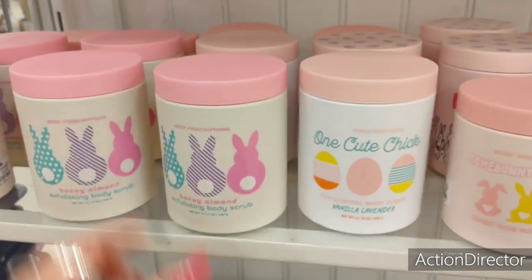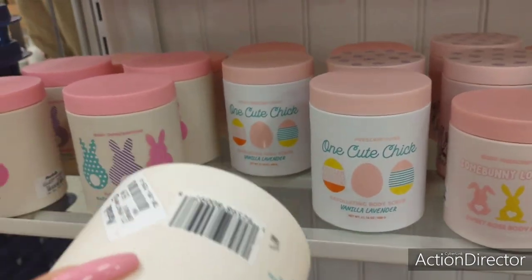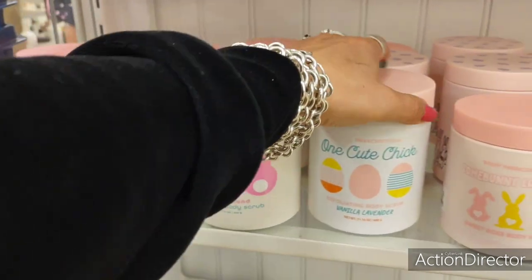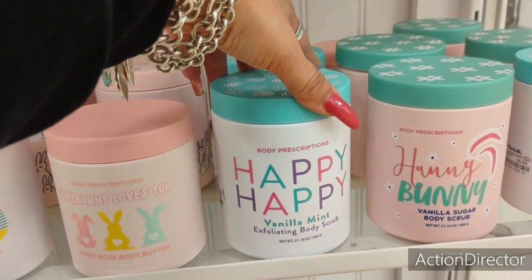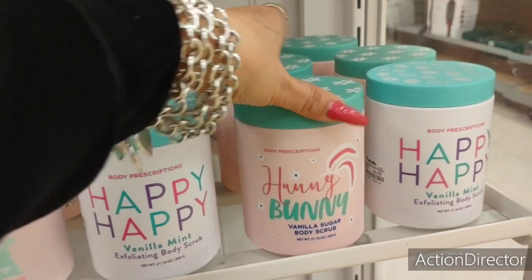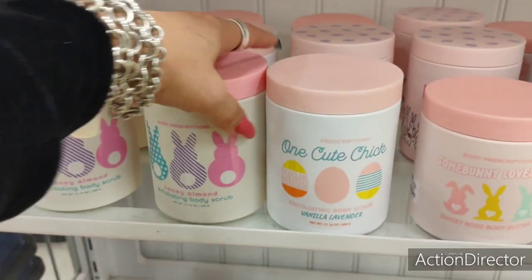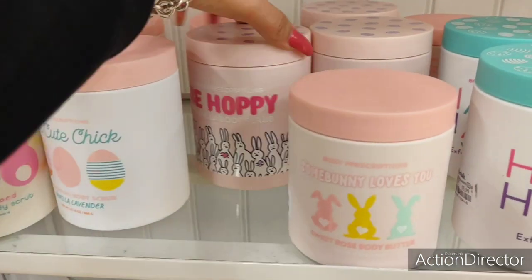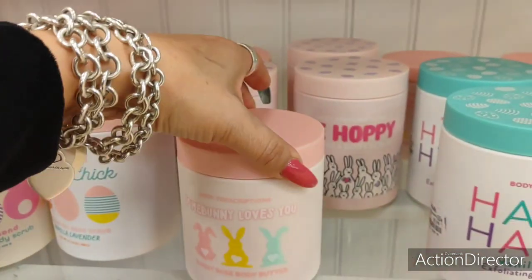Look at this body scrub by Body Prescriptions — oh my gosh, look at this packaging. $5.99 — I feel like I need it. Honey almond, vanilla lavender, sweet rose body butter, exfoliating body scrub — happy happy vanilla mint, honey bunny, vanilla sugar. I don't even like this type of stuff, but look at this packaging — sheesh! And look at 'Bee Hoppy' vanilla — this packaging is just killing me.